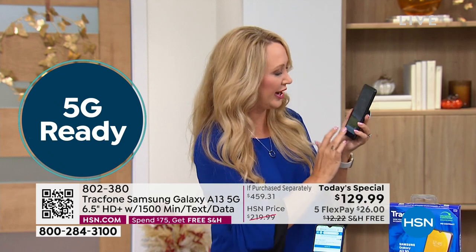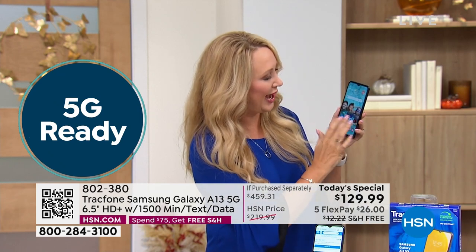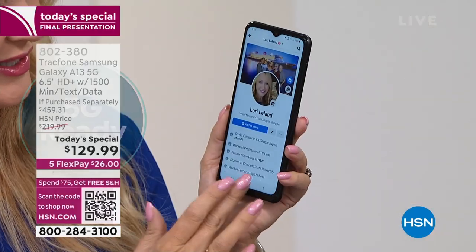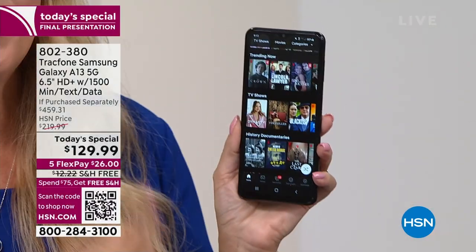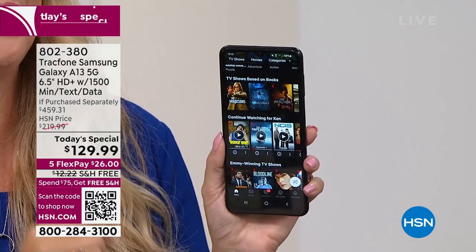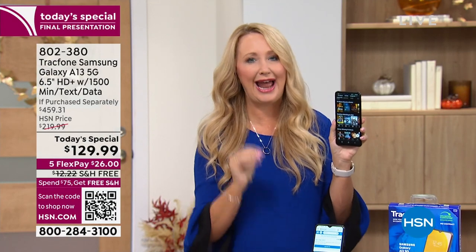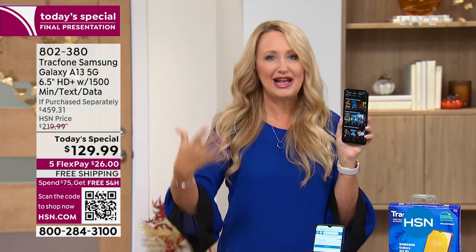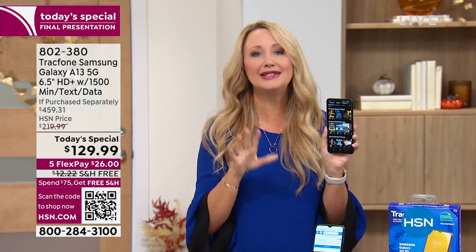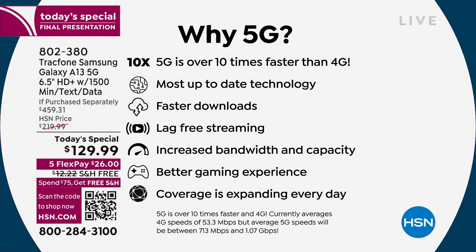Think about all the things we do on our phones. Everything I touch opens instantly — it's insanely quick. If you like to stream movies or music or listen to a podcast, we hate interrupted streaming. With 5G service it is lag-free, so that stream is not going to have the spinny circle. That totally goes away with 5G service, and you're going to be able to download so much quicker than ever before.